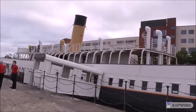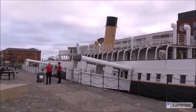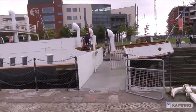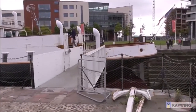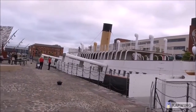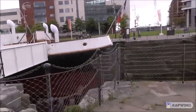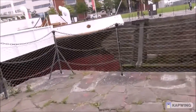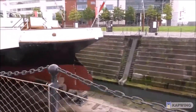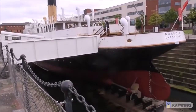The upper superstructure of the vessel wasn't there whenever it was located in France, in Cherbourg — it was just a hulk, like a barge. The superstructure, stairways and everything else were just non-existent, just flat. But it's an historic relic linked to the Titanic, and a lot of history is involved with this boat.